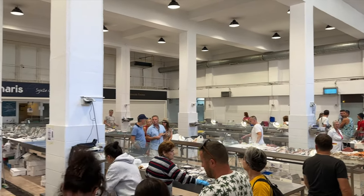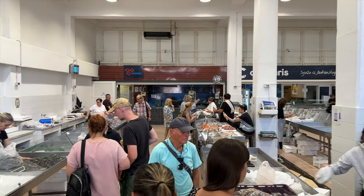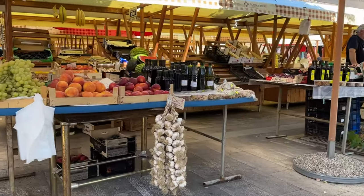They also have a building where they sell all the seafood, but it smelled really bad so I couldn't really wander around there. This is a great place to meet some locals and try out some local, regional foods and snacks.